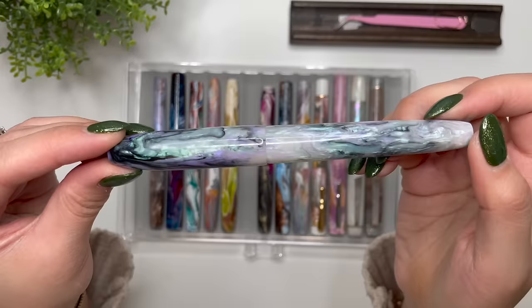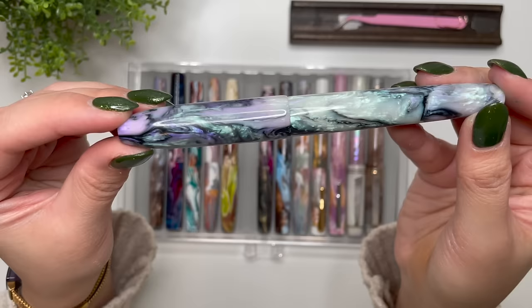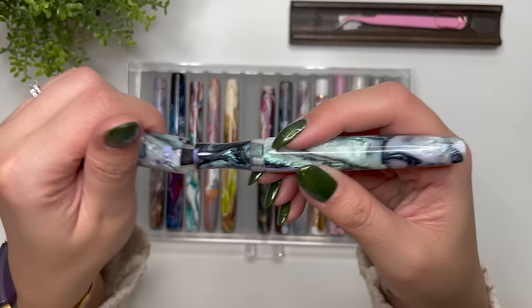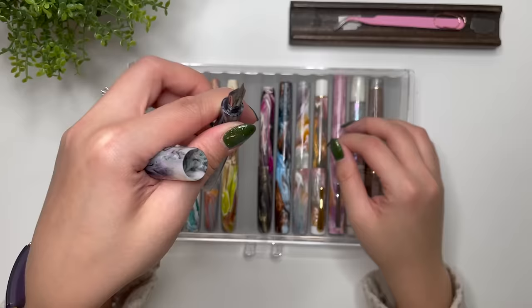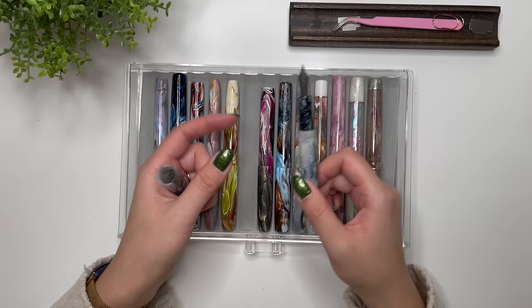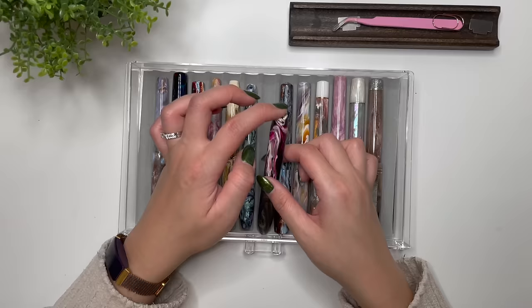The next from Bart is also a Virgo model, slightly smaller and shorter, in the Abalone colorway by Jonathan Brooks. Abalone looks so different from pen to pen and maker to maker, and I just love it. This one has an extra fine Jowo nib, and I chose the rhodium-plated nib rather than gold-plated because I felt it matched better with the abalone resin.